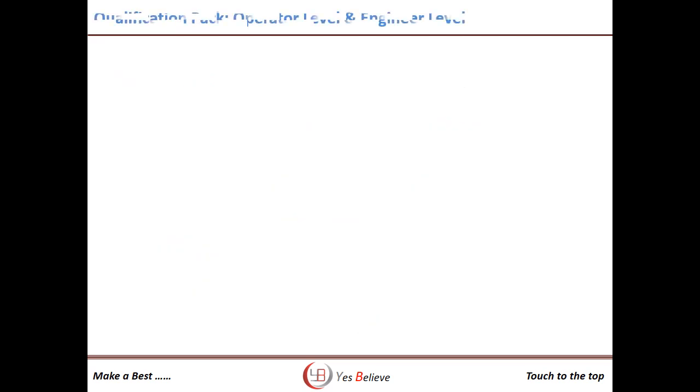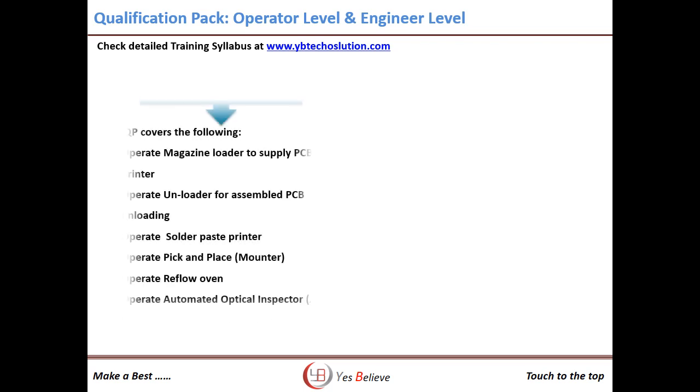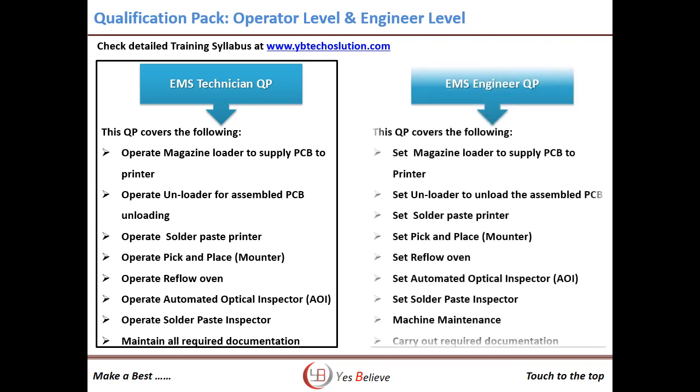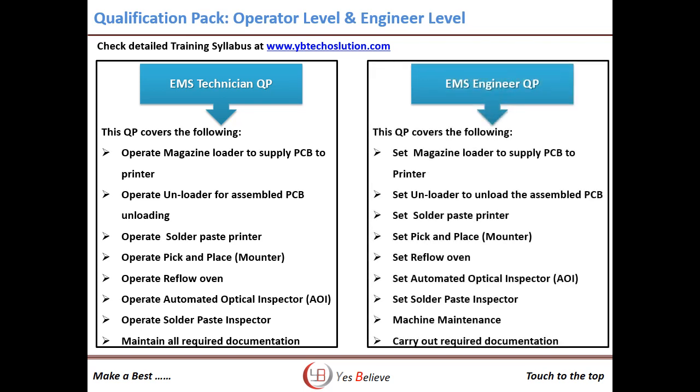Only we have developed the qualification pack for operator level and engineer level training. The operator training program includes basics like operating all machines used in the SMT line, basic maintenance checkpoints, and quality control. The engineer level includes setting and operating all machines, including maintenance, quality, and other document control.